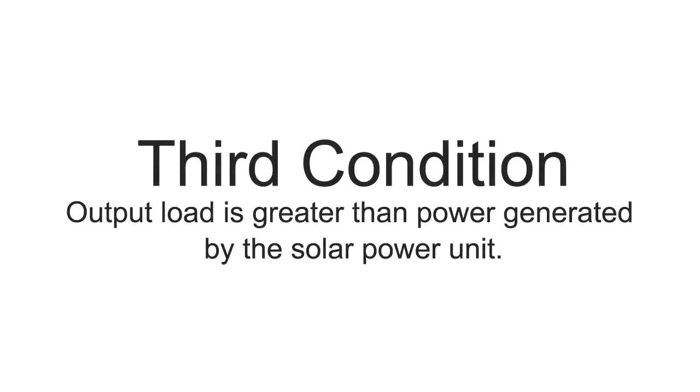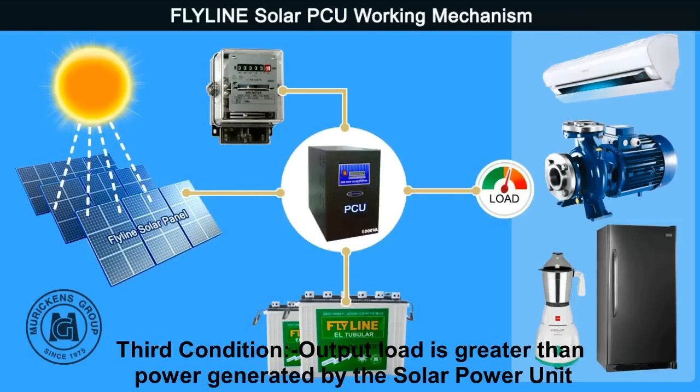Third condition: if the load is more than the panel generating current, the system takes the additional current from the batteries to support the load. For example, if the panel is generating 1000W and at the same time the load is 2000W, the system takes the additional 1000W current from the batteries to support the load.